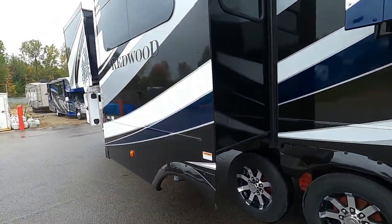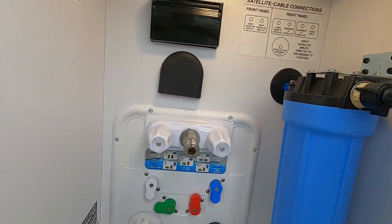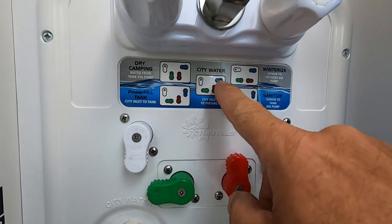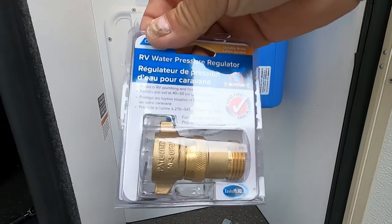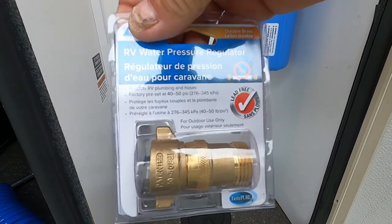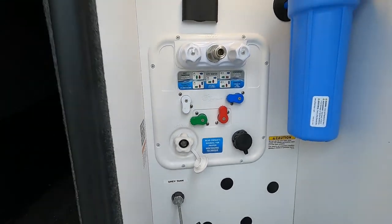Now let's hook up water. The whole docking station is right here — remove this spray port hose, which you can use on both sides. At a campsite, hook up to city water connection. Point all your outlets: white down, green to the left, red up, blue to the left. Your water pressure regulator reduces pressure to 40–50 PSI, protecting the lines in your unit. Hook that up at the city water port, then hook up your hose but don't turn it on yet.